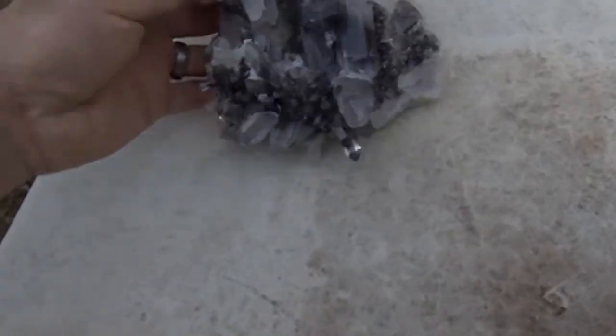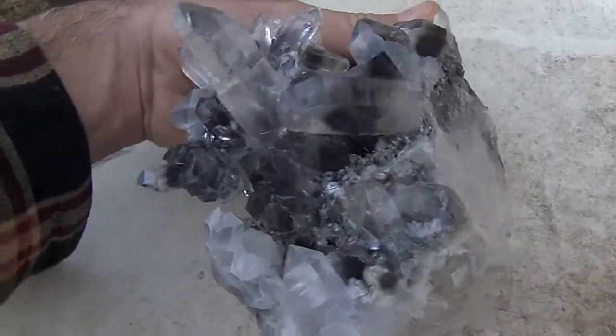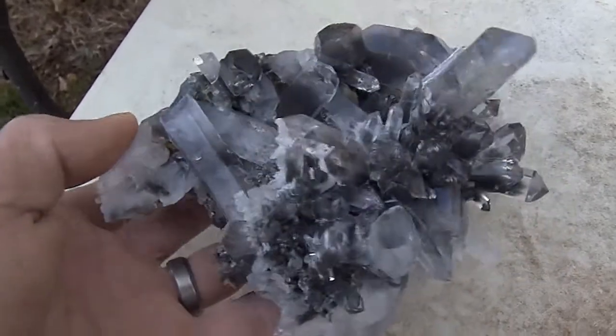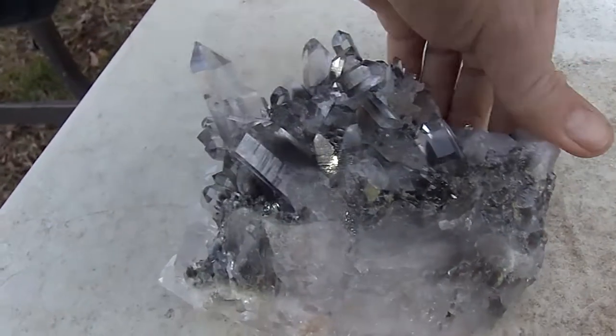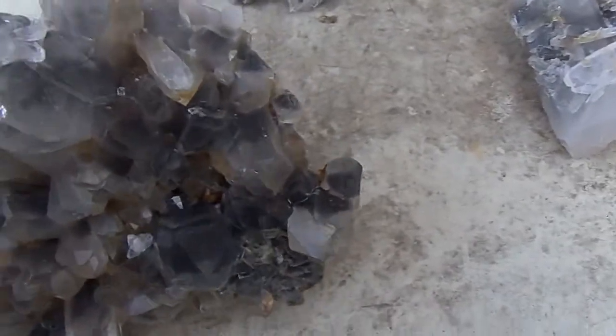Here's another beautiful huge phantom cluster right here. Really spectacular phantoms. Beautiful high-end display specimen for sure. It sits up perfectly sitting like that. This one sits up nice just like this.